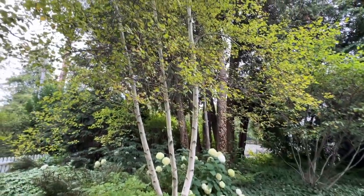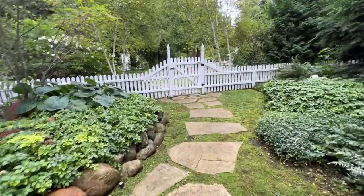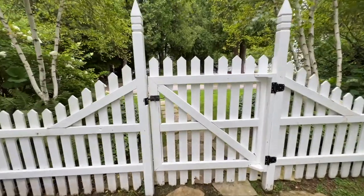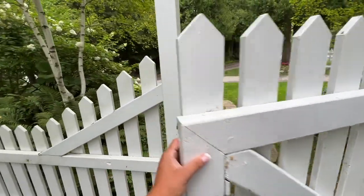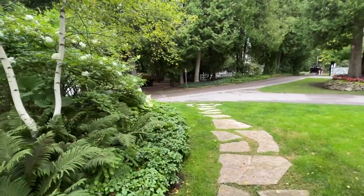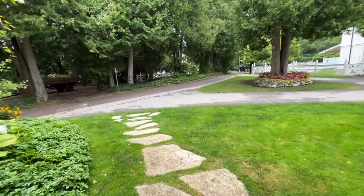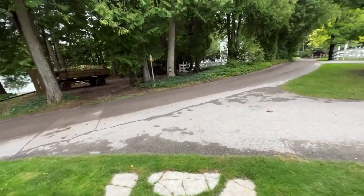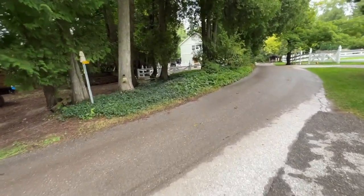Beautiful birch trees — I love how the path leads out to this gate which then takes them to their carriage house. A lot of these houses on the island also have horses because the only means of transportation on Mackinac Island is horses or bicycles. The path continues to the road and out back to their horse pasture.